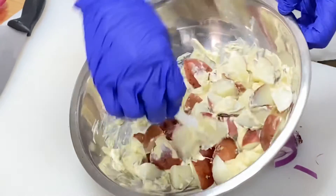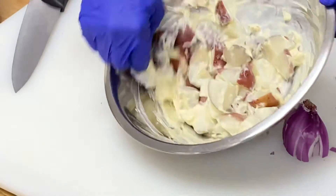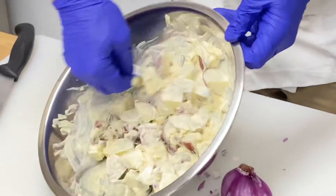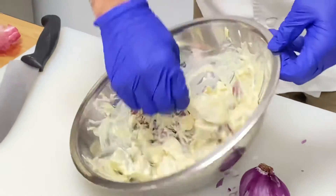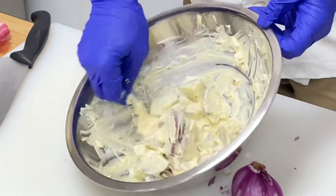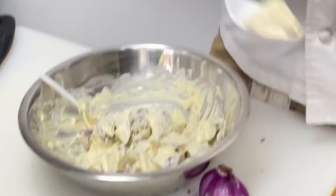Toss the potatoes — come underneath and let them fall on top of each other. That's it, potato salad nice and simple.